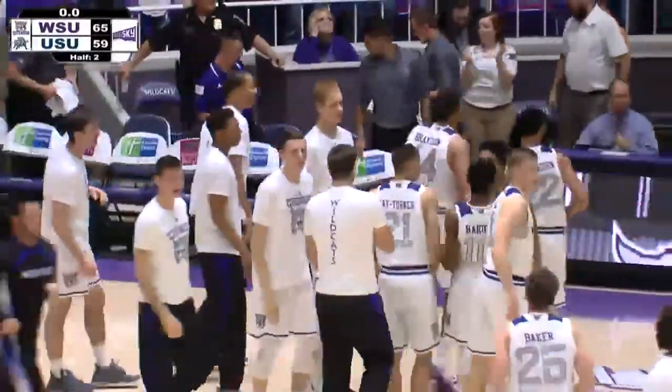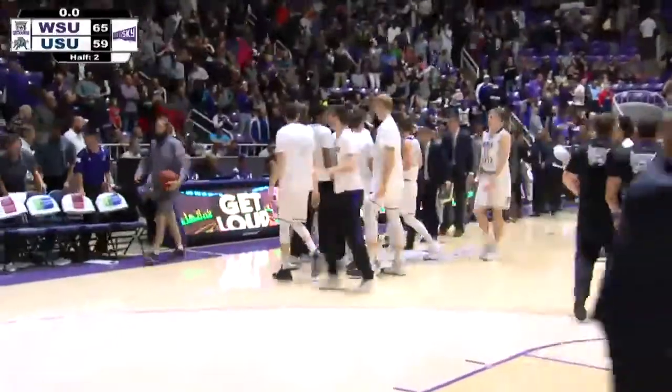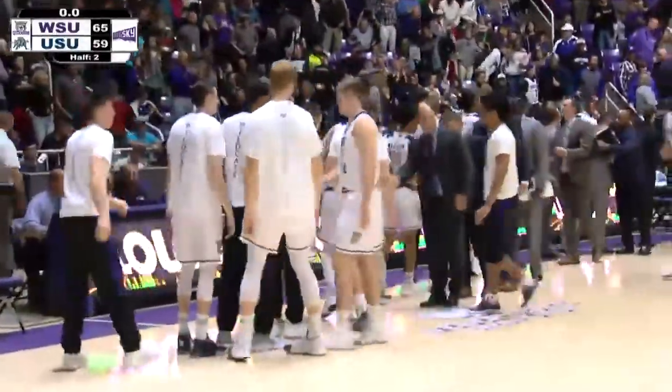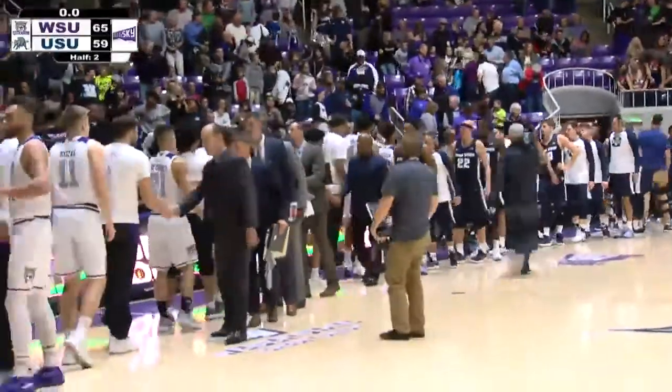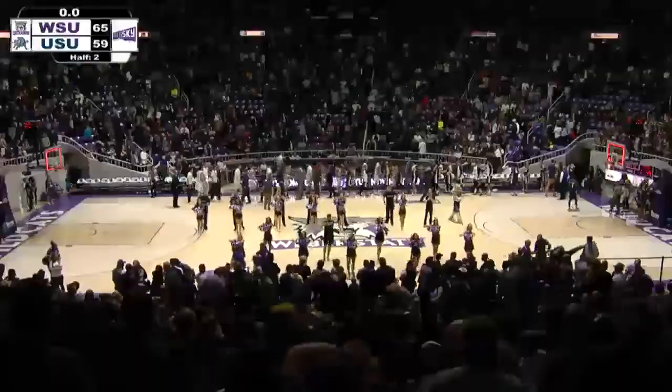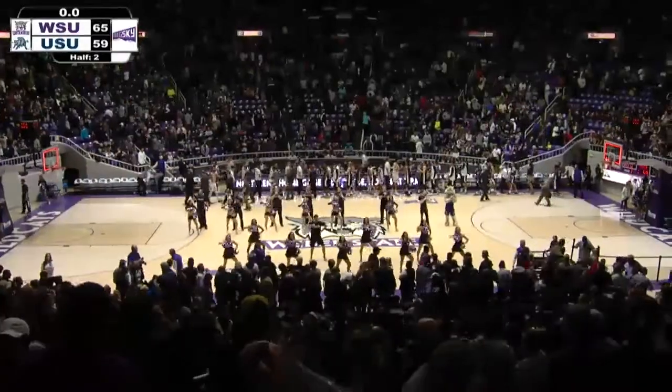Wildcats hang on in a game in which Utah State never had a lead — we were tied just twice, both times in the first half. Weber State, what a great win. The final score: the Weber State Wildcats 65, the Utah State Aggies 59.